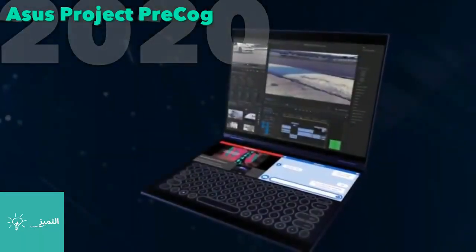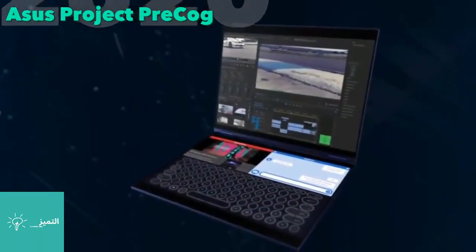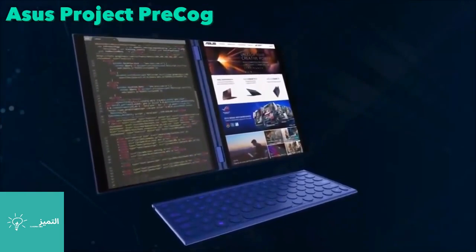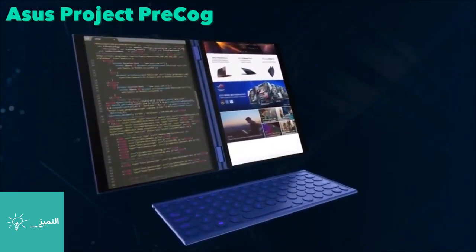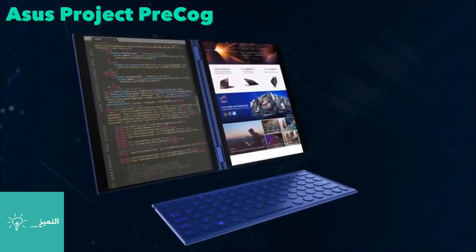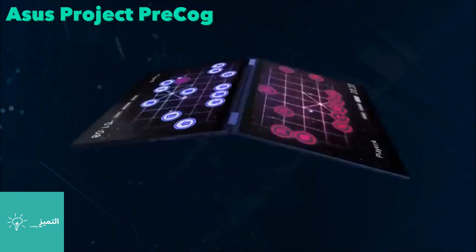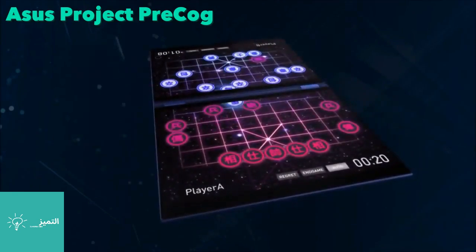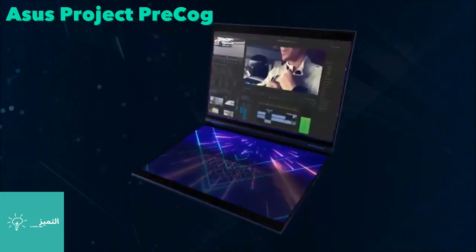Asus is currently working on Project Precog, which consists of a dual-monitor laptop similar to the Yoga Book but without the limitations of e-ink. Both screens could be used as monitors by connecting an external keyboard, or both monitors can be used for gaming or presentations. In laptop mode, one monitor is used normally while the other serves as the keyboard or control panel.